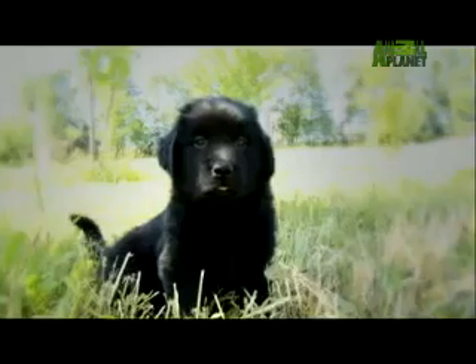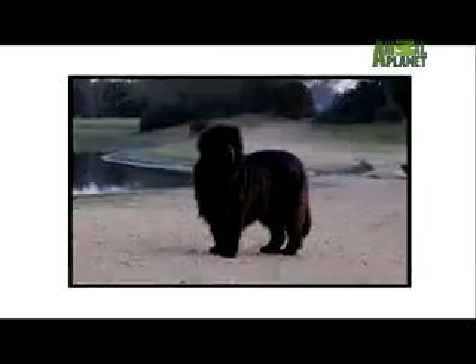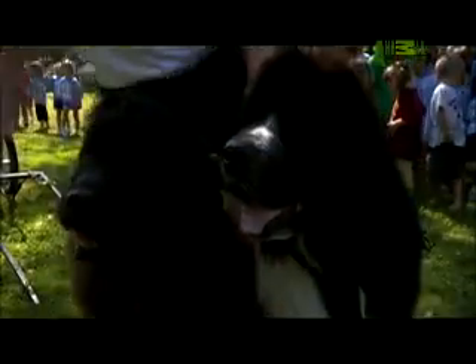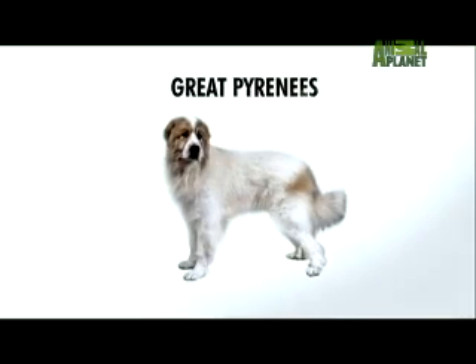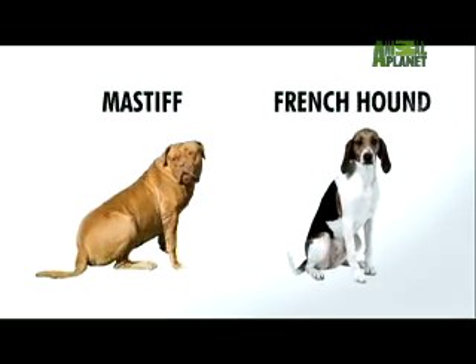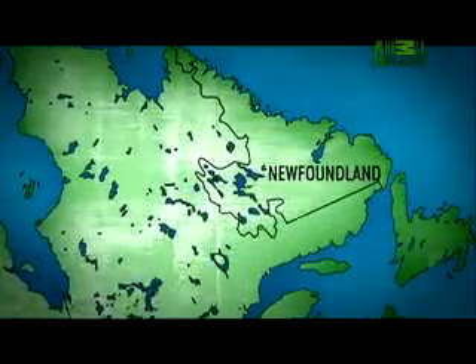The American Kennel Club recognizes four Newfoundland coat colors: black, the most common; brown; gray; and white and black, also called the Landseer. But where these massive dogs come from is a mystery. Some think the Newfie comes from the Great Pyrenees dogs, brought to Newfoundland by Basque fishermen in the 15th century, later crossed with the Mastiff or French Hound. But all agree that while his ancestors come from Europe, the Newfie proper originated in Newfoundland.